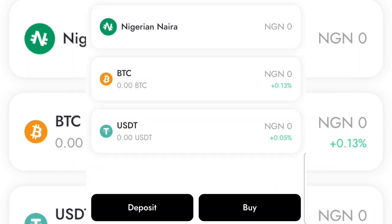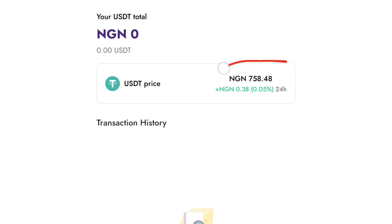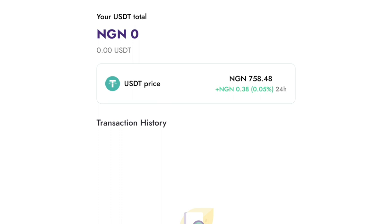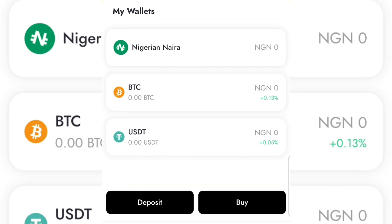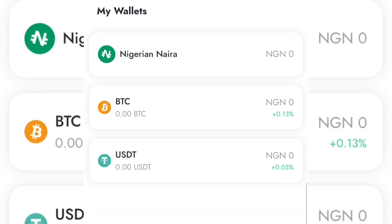This platform not only allows you to transfer money to any country in Africa, it also allows you to buy cryptocurrency. The only coins you can buy are BTC and USDC. The rate is actually high here — BTC is around 14.6 million and USDC is about 758 naira 48 kobo as of today, the 25th of October. The rate is very high, so it's only good for international money transfer to African countries. If you want to use it for arbitrage, it is currently not profitable.